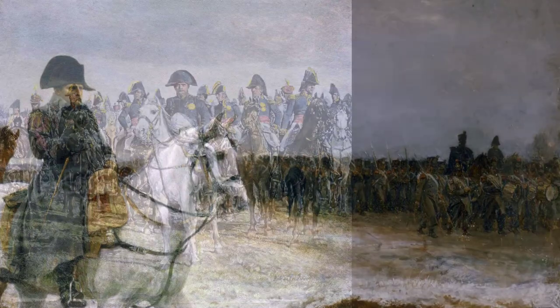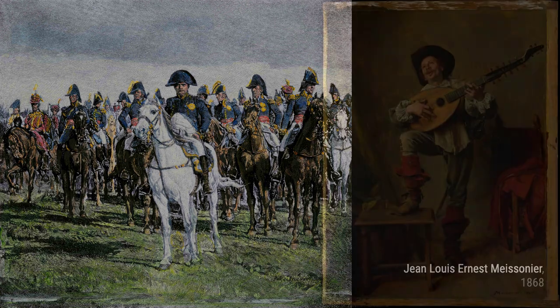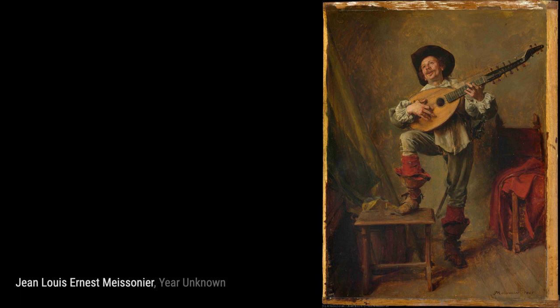Let's start with The French Campaign. In this painting, Maisonnier captures the grandeur and intensity of Napoleon's military campaigns, showcasing his meticulous attention to detail and craftsmanship.